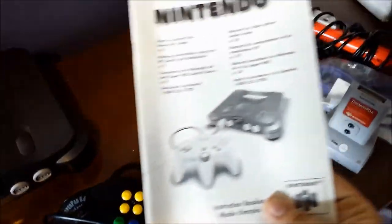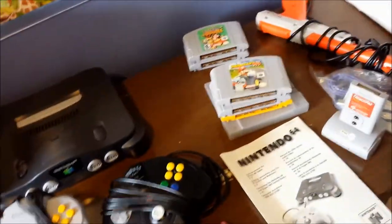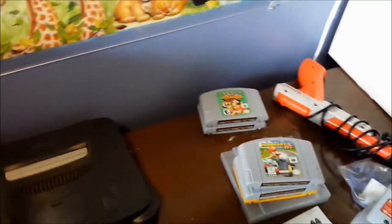We also got another N64 manual - those are always great to have. N64 collectors love having those. I've got two of them now - all I need is a box.